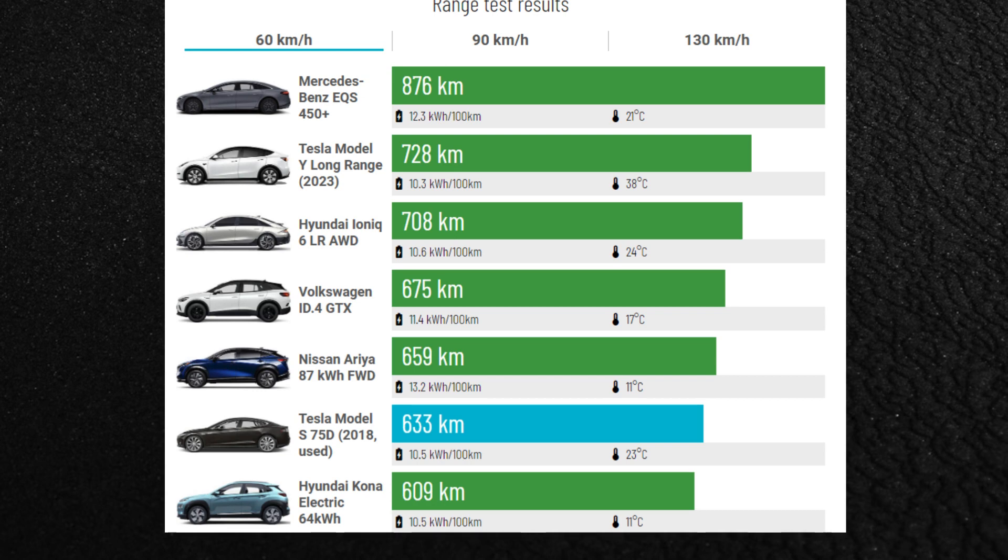At the highest testing speed of 130 km/h, the Model S is the most efficient vehicle we've ever tested, matching the small and lightweight Fiat 500e. The Tesla sets an example for efficiency, and even the most aerodynamic car in the world — the Mercedes-Benz EQS — can't quite match it.